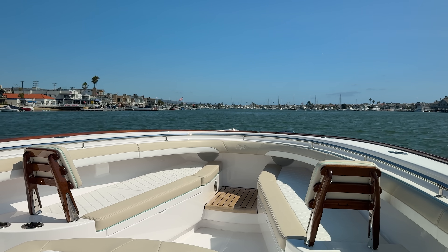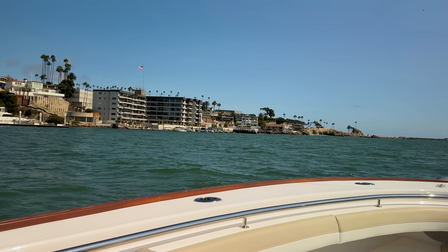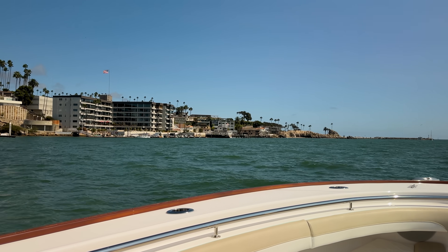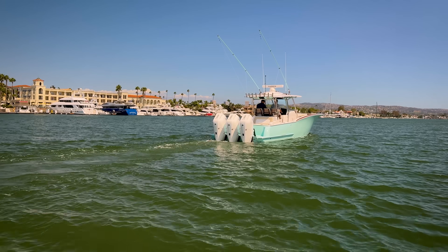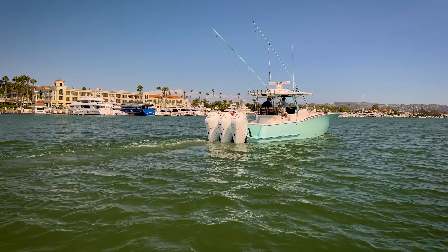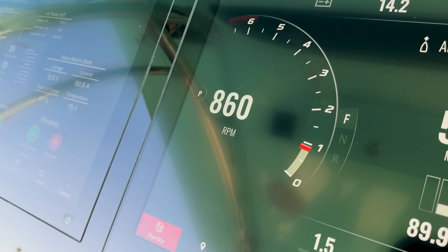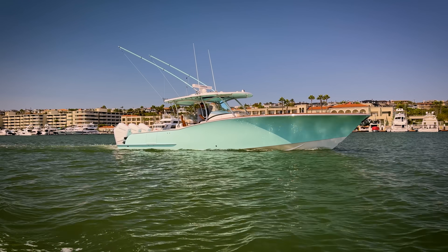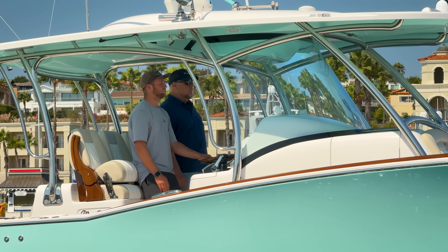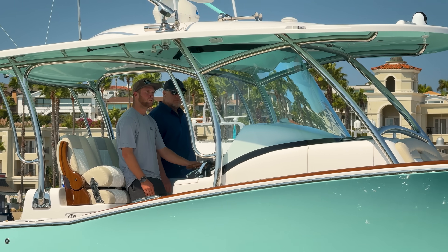Luxury, comfort, and high performance all demand power. But traditional generators are noisy, cause vibration especially on smaller vessels, are inefficient, and require regular maintenance. Mag Bay Yachts wanted to do something different and something bold: to delete the generator entirely. That's where Victron Energy distributor and system designer Jim Dixon came on board, quite literally.